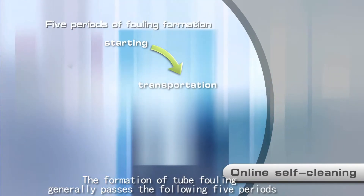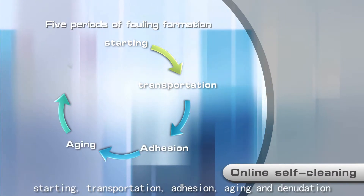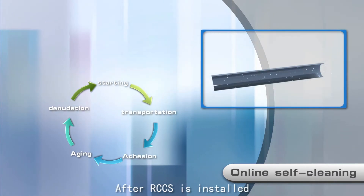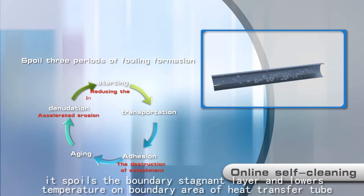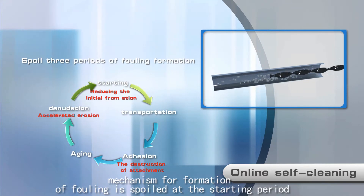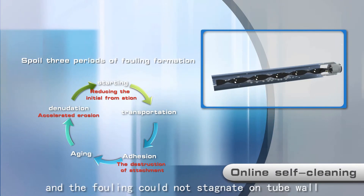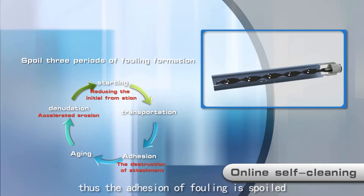The formation of tube fouling generally passes through five periods: starting, transportation, adhesion, aging, and denudation. After RCCS is installed, it disrupts the boundary stagnant layer and lowers the temperature on the boundary area of the heat transfer tube. The mechanism for formation of fouling is disrupted at the starting period, so fouling cannot stagnate on the tube wall and adhesion of fouling is prevented.